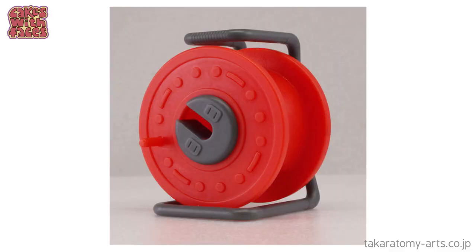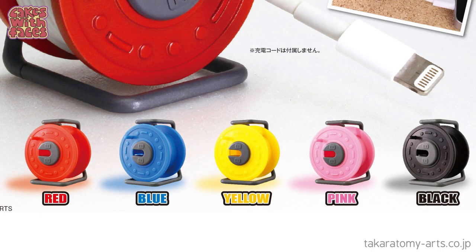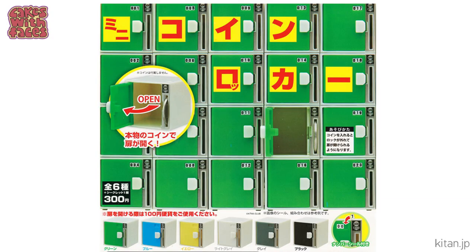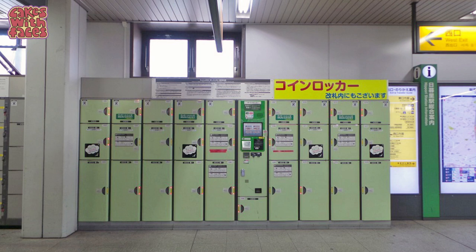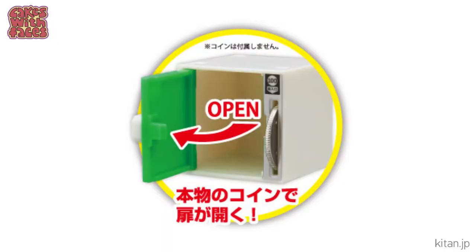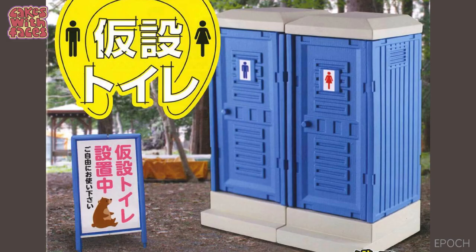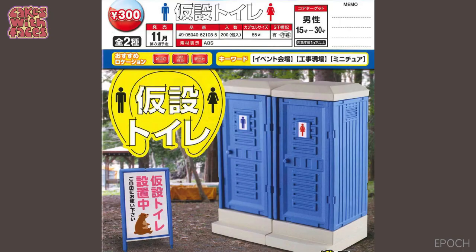Extension cable winders — these do actually have a practical use; you can wind up your phone charging cable and they come in different colours. Miniature coin lockers — these look just like the lockers you find in Japan, often around stations, so you can store stuff in them. So if you buy too many gachapon, you can put them all in a locker. And if you get too many, you can just stack them up and make a whole bank of lockers.